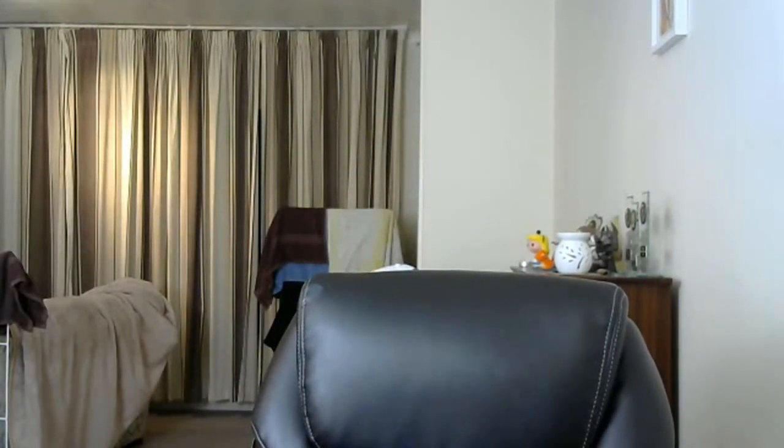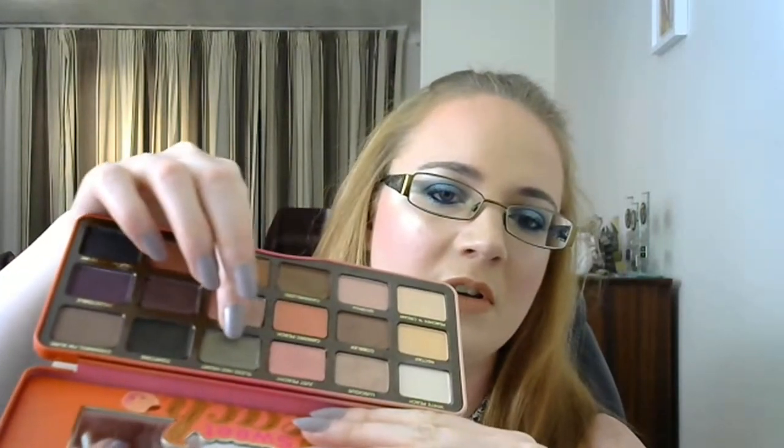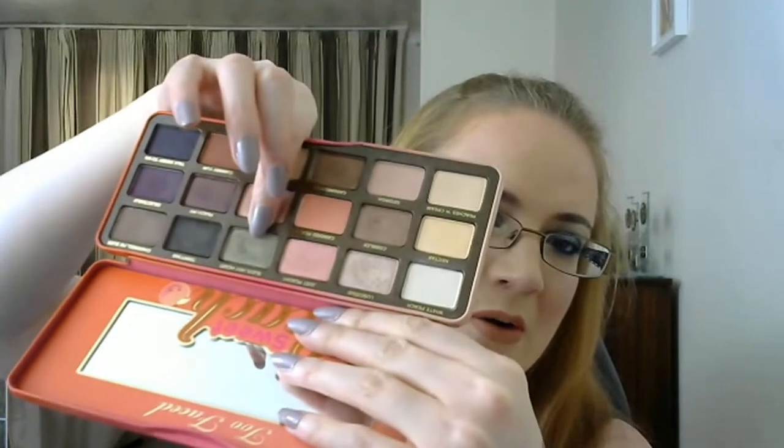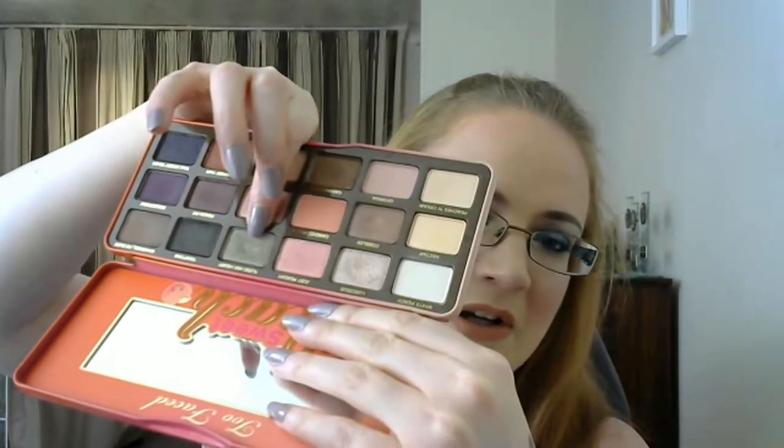Something I'm scared to pan is the Too Faced Sweet Peach palette — I wanted to pan the eyeshadow called Bless Her Heart, the green one. As you can see I do have a really good dip now — I had a little dip last time but it seems a lot bigger this time around. I'm really pleased with how that's going; I'm just going to keep digging away at it.